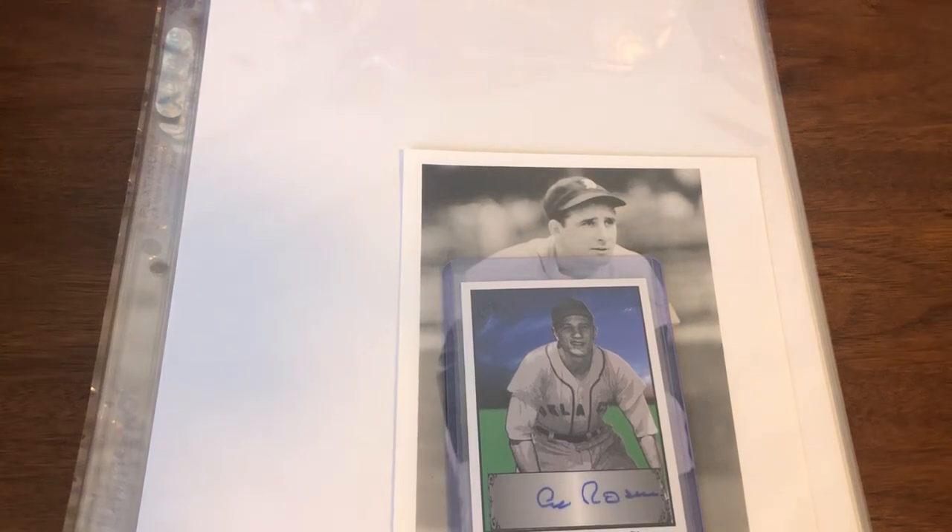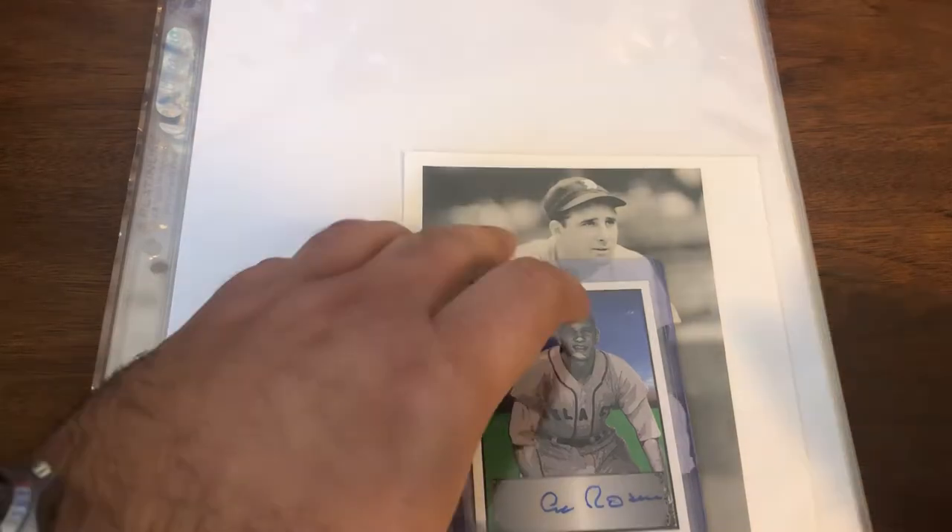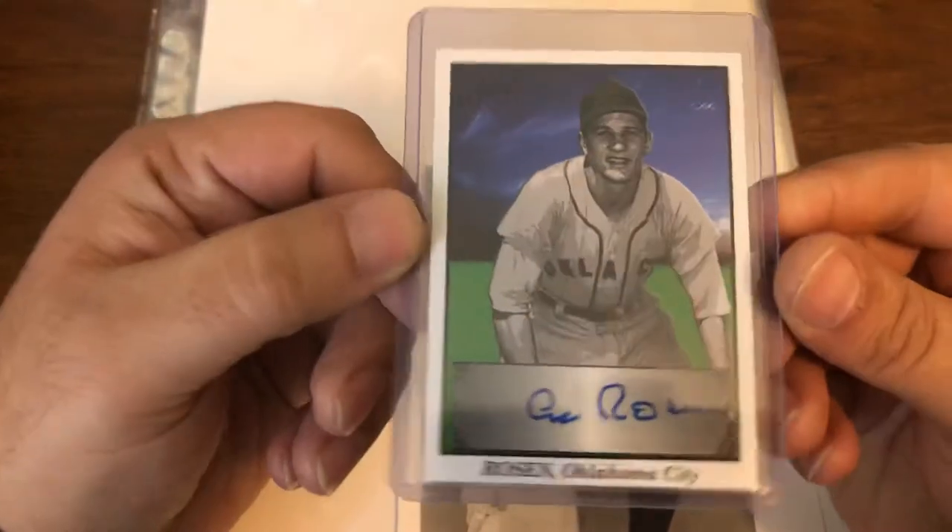Welcome back. I have only a couple packages that have recently arrived. One took just over a month to get to me, which was actually expected, and the other one was a card that I purchased last week because the price was good and I didn't have one in my PC. I had something very similar, as you may recognize.